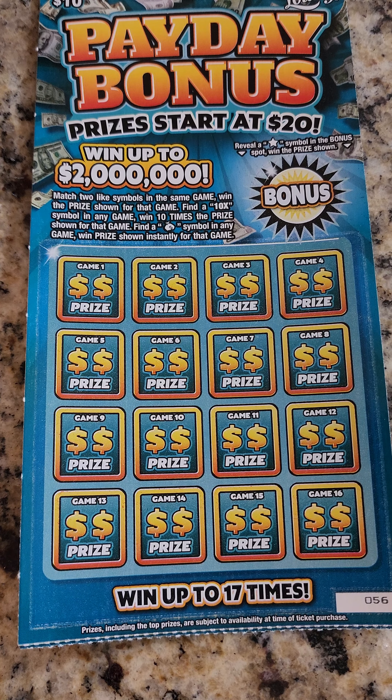Hello, guys. It has been a while. Hopefully you guys enjoyed the Ohio Lottery scratch-offs that I did — I did that series. And now we are back in Florida. We got the new Florida Lottery tickets.